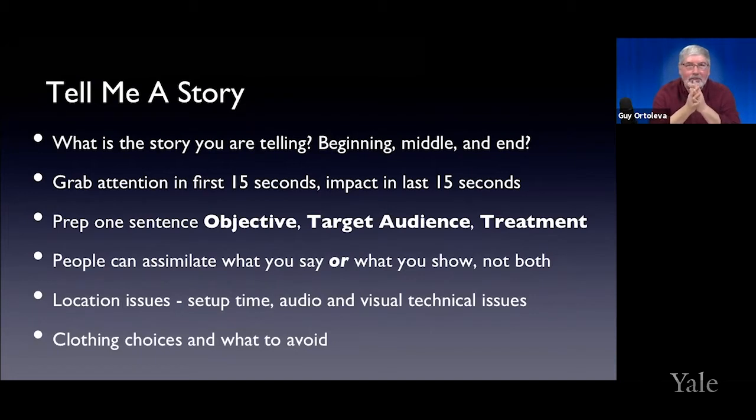You want to try to get people's attention in those first 15 seconds and give them a reason to keep paying attention. For your last 15 seconds — which is what people will remember — really memorize your conclusion so that at the end you're drilling your message home. When preparing your story, have yourself a one-sentence objective. That's really important: know the need-to-know versus the nice-to-know, and have a one-sentence objective of what your story is.